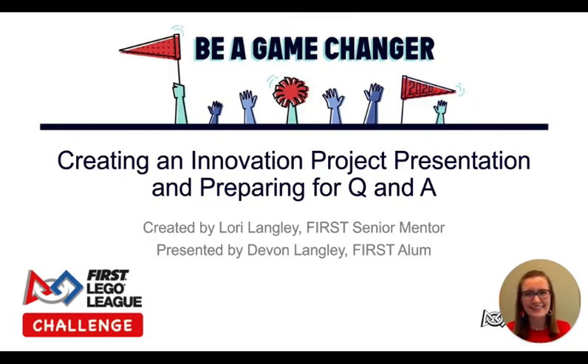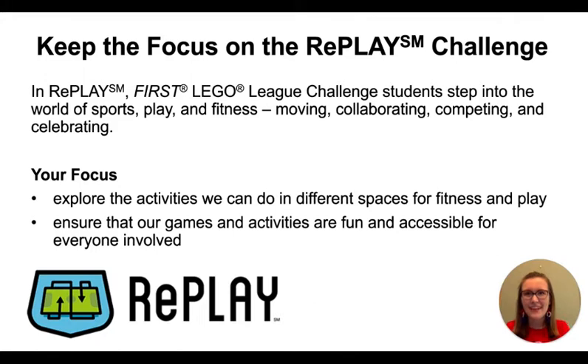So let's get started! It is very important to always stay focused on this season's challenge. You have five minutes to share your research findings with judges and express how that research led you to discover a problem that you found interesting and important to address. Judges want to hear your story and the process you used to get you to competition day.